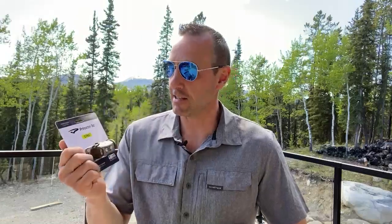My go-to everywhere I go in my backpack is this — this is the SYNC 300 and I just go everywhere with it. I'm never without a head torch when I can help it, unless I make a mistake, and that's on me. This is something that's always with me in my backpack, no matter what.